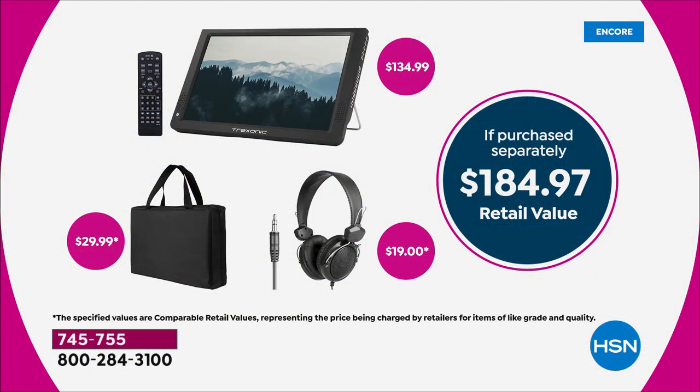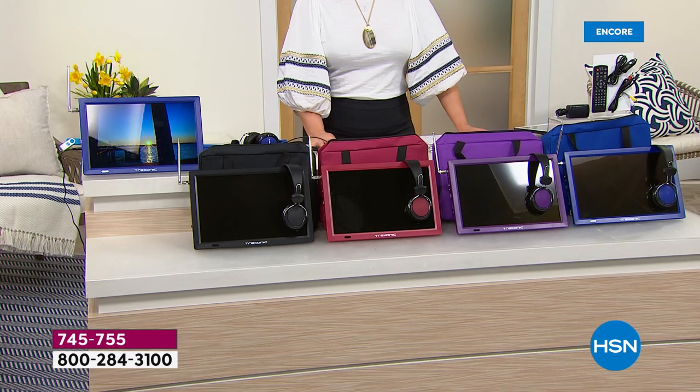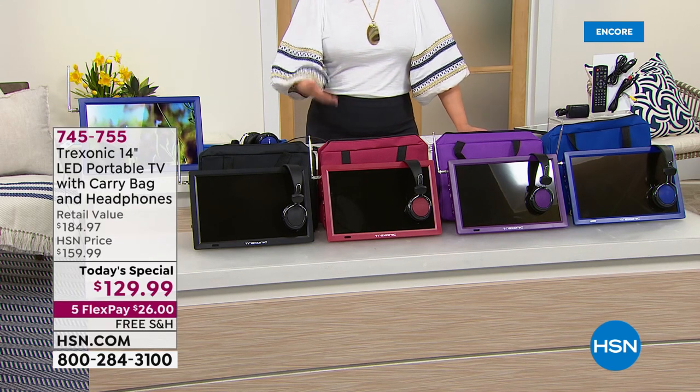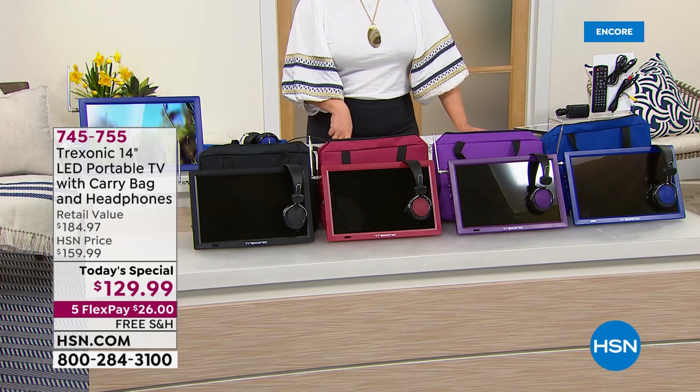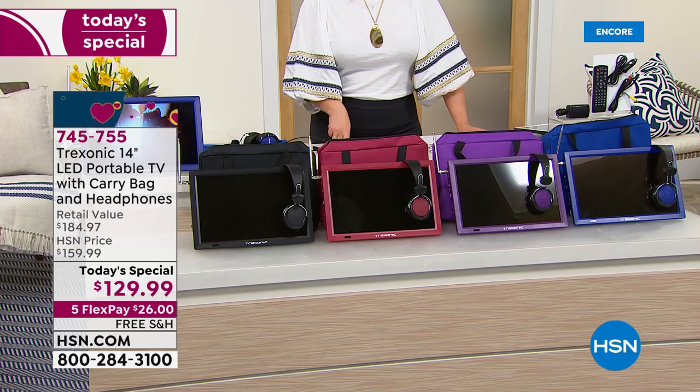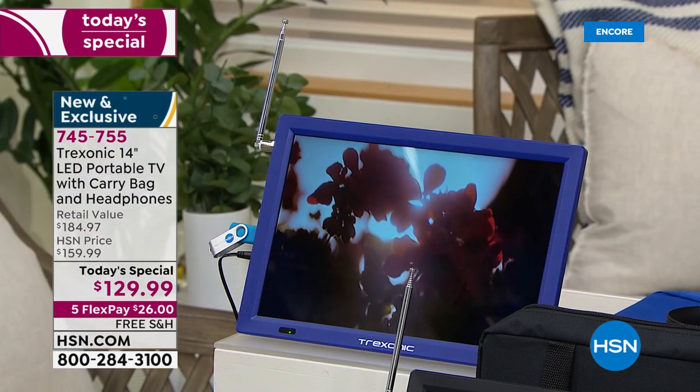The Trek Sonic by itself is typically $134.99. For five dollars less, we threw in the $30 carry bag and the $19 over-the-ear headphones — it's a $184 bundle. Not today: for one day only $129.99. Of course we've got flex pay — it's your way to get what you want now and pay in monthly installments. You only have to pay the first $26 tonight, and we will ship your brand new portable TV to you for this spring and summer.